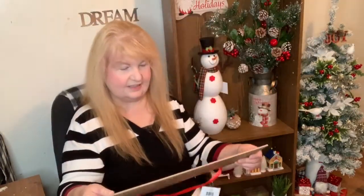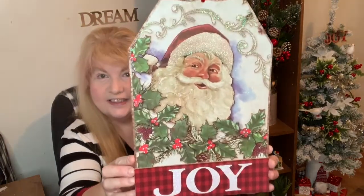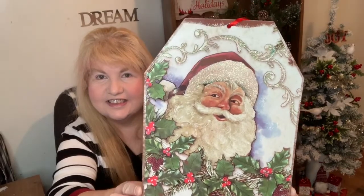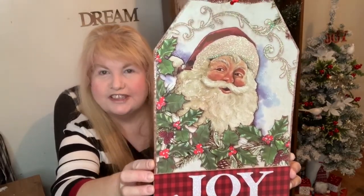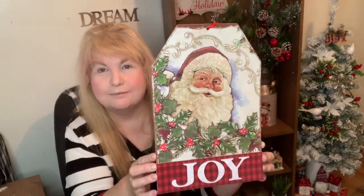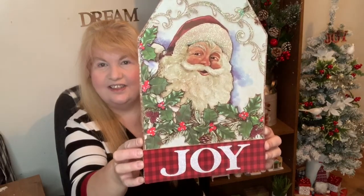I also got this sign that I saw in the store and I really like it a lot. Look at how pretty it is — it's got candy canes on it and I want to try and do some type of a candy cane theme this year. I also got this sign that says Joy and it's got Santa on it — look at all the detail. It just looks so traditional. I got this because I'm planning on making a basket for my neighbor and I thought this might look really nice in the basket with some other treats.